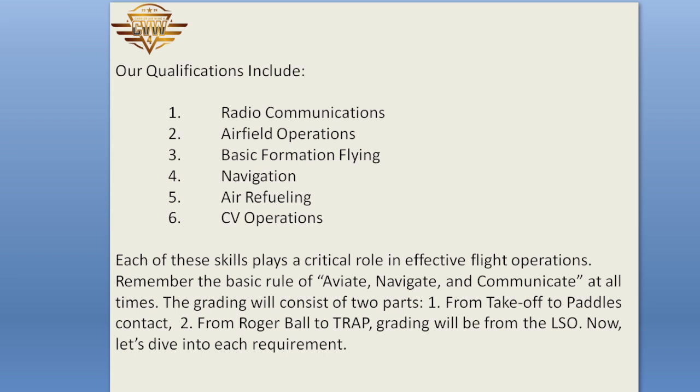Remember the basic rule of aviate, navigate, and communicate — at all times. The grading will consist of two parts: 1. From takeoff to paddles contact, and 2. From Roger Ball to trap.